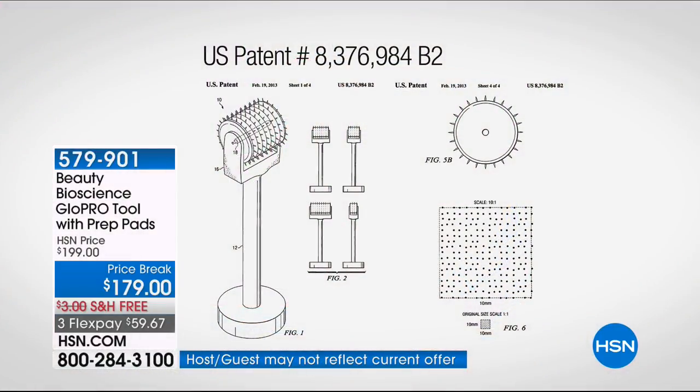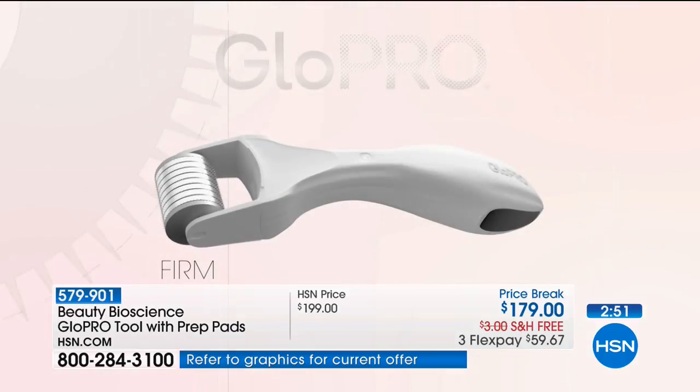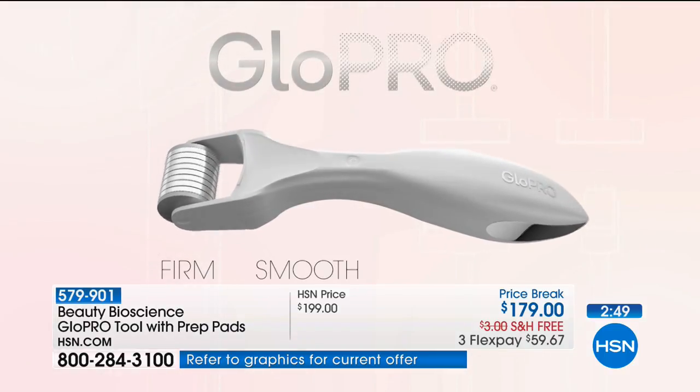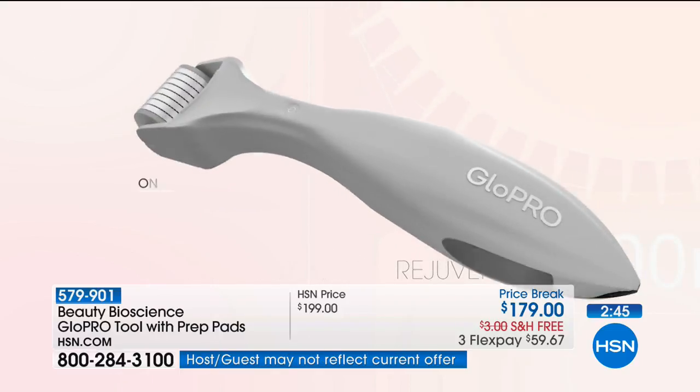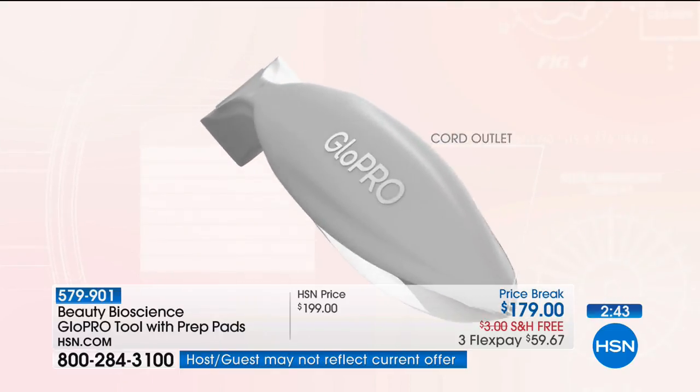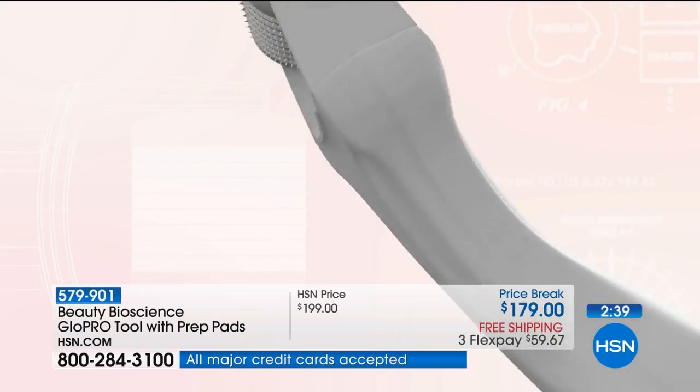This is patented — you can't find it anywhere else. That's why the New York Times wrote about it and New Beauty Magazine awarded it. We first launched the microneedle technology 15 years ago in plastic surgeon and dermatologist offices only, then brought it to retail. It is currently the number one selling tool, and the reason is simple: because it works.